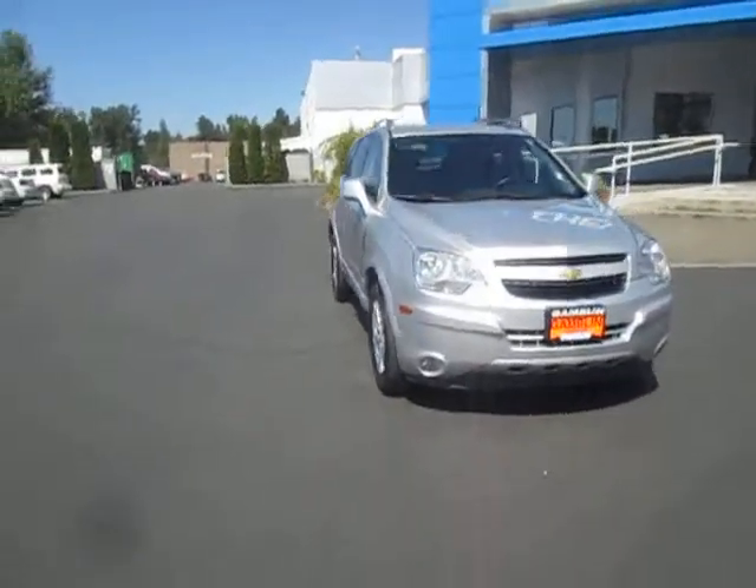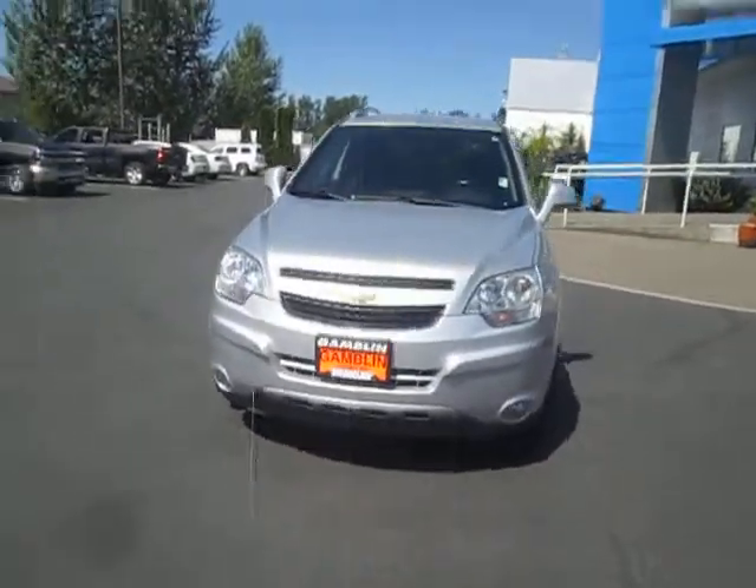Hey guys, Andy here with Art Gambling Motors here to tell you guys about our 2012 Chevy Captiva.